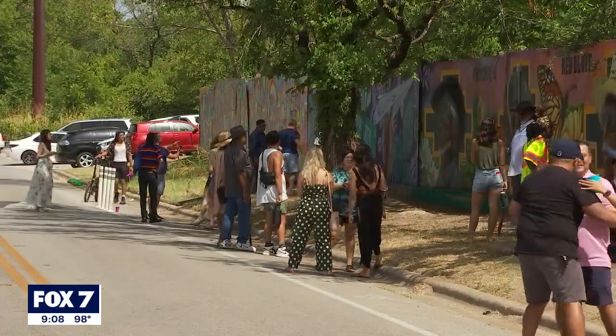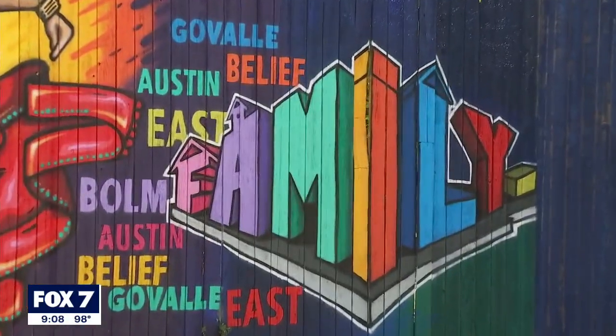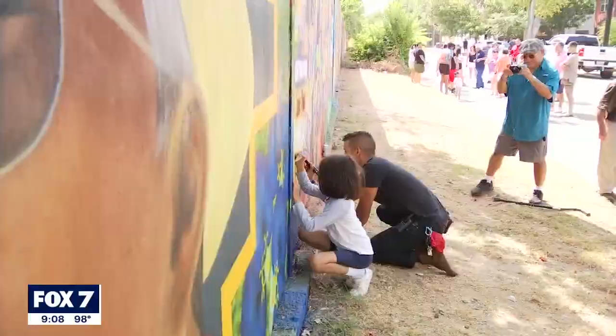The 900-foot mural, one of the largest in the city, represents the Govalle neighborhood's past, present, and future. It shows that we're getting on in age, but we have young people behind us, especially in our family, that are carrying on the traditions that we have tried to keep for the neighborhood and for ourselves.